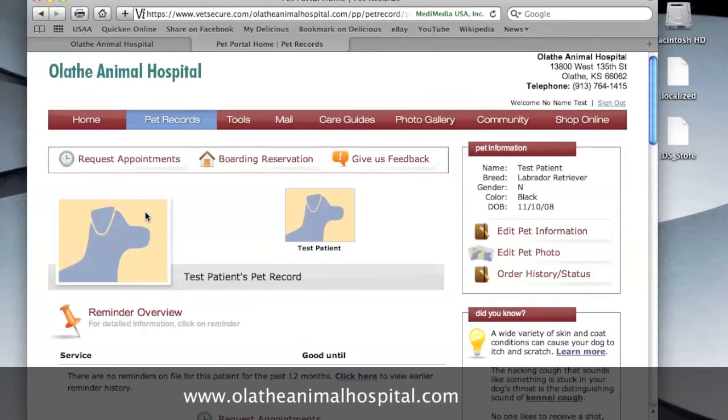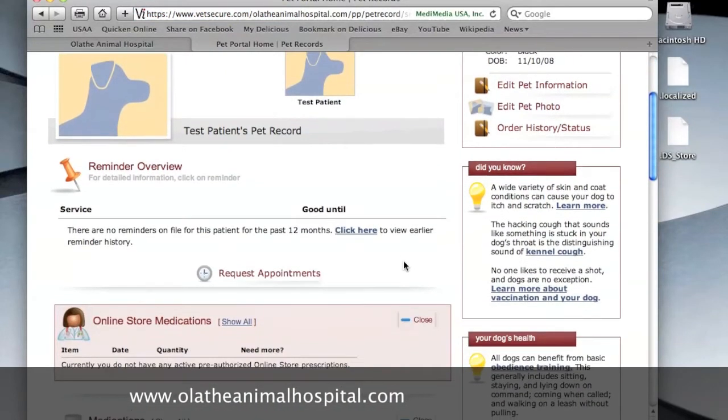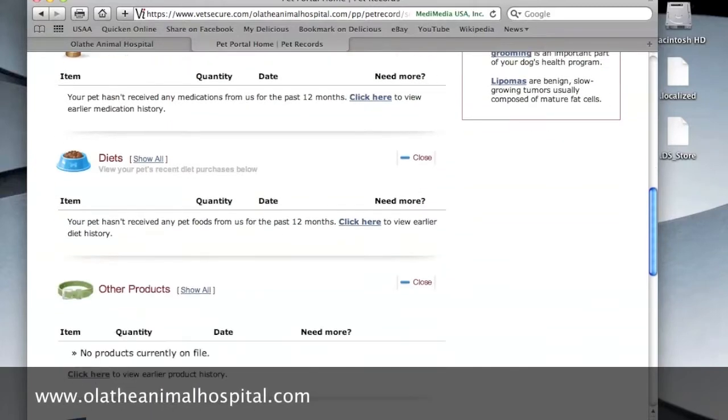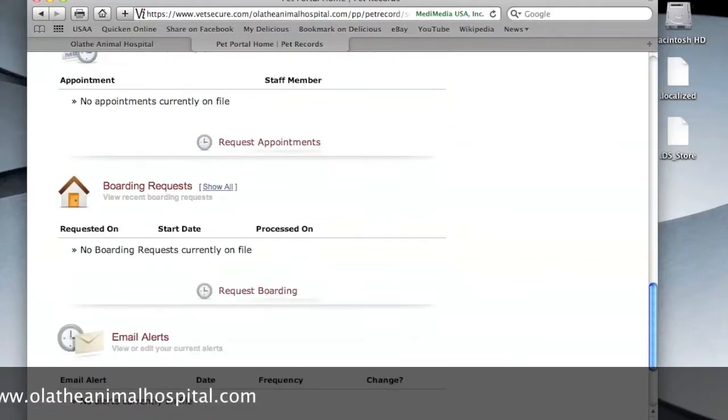This Pet Portal allows you to review past services, medications prescribed, and diets purchased. It also gives you the opportunity to order prescription refills, request boarding reservations, and set up email reminders to help remind you when it's time to give heartworm prevention medication or other medication.